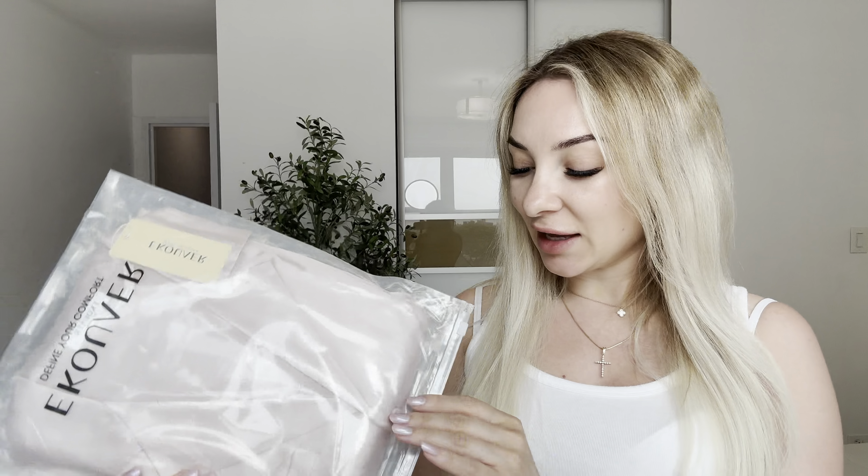Hi everyone! Today I would like to show you this beautiful sweating pajama set. I was sent this product for review and I'm glad, because I was looking for kind of silk pajamas everywhere to wear at home.